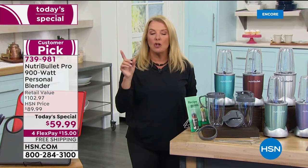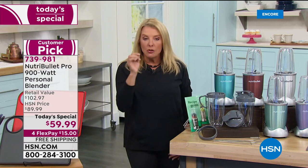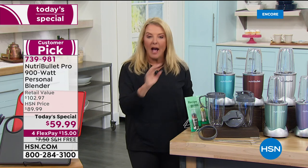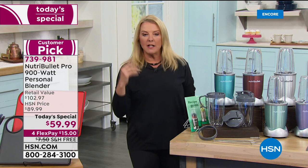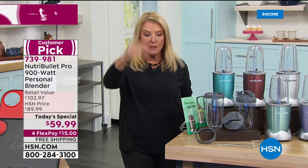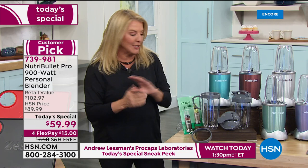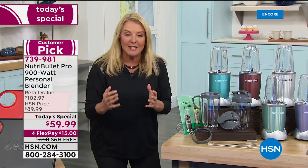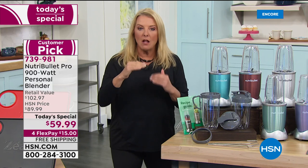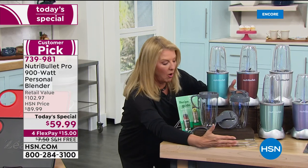When you compare online, you'll see NutriBullets that come with maybe one cup and one lid at 600 watts for around $60. Don't do it — it's only 600 watts. The 900-watt Pro model is much more expensive elsewhere. Our retail value is $102, and we're offering it at about 43% off retail, with more pieces in our exclusive 14-piece configuration.